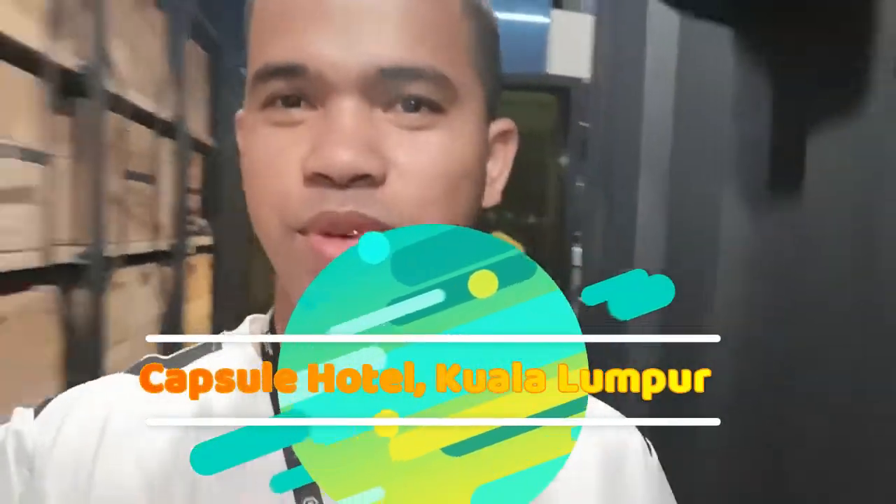Hey, what's up? Welcome back again to my vlog. For today's vlog, I'll be featuring the hotel that I'll be staying in tonight — the Descansu Transit Hotel here in Guadalupe International Airport.